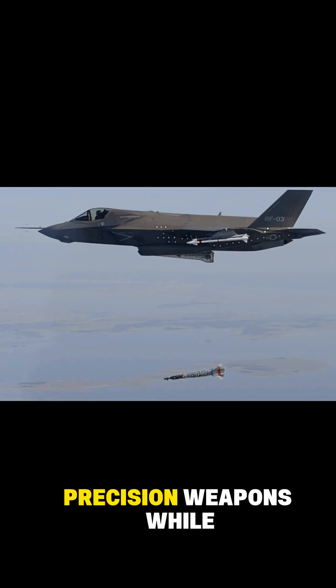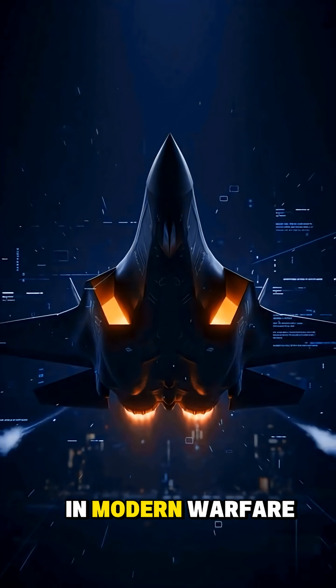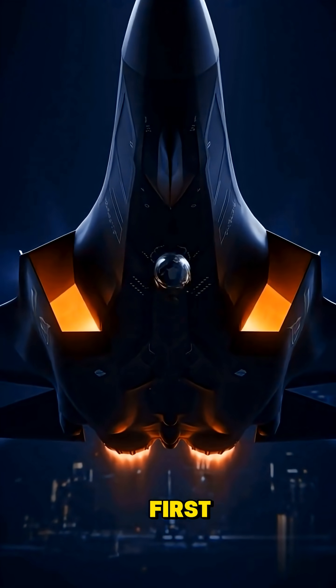It can launch precision weapons while staying undetected, jam enemy radar, or guide allied aircraft to targets without ever being seen. In modern warfare, information wins, and the F-35B is built to own the sky by knowing everything first.